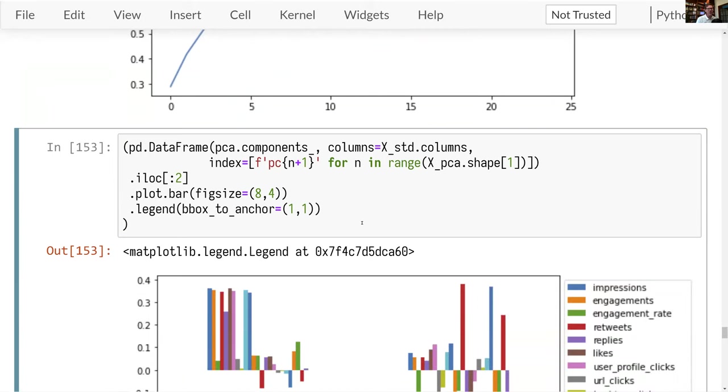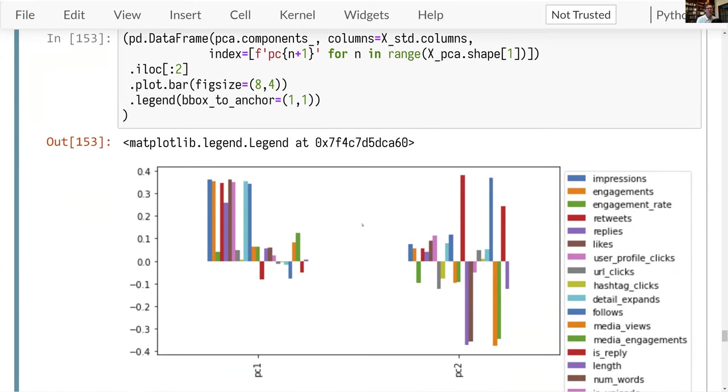With PCA, you also get the weights associated with each component. The highest weight means that column has the most impact. Here's principal component one — the tallest bars, whether negative or positive, have the most influence. You can see that principal component one is composed mainly of engagements, impressions, retweets, likes, user profile clicks, expands, and follows. So principal component one is essentially a proxy for how successful a tweet was.